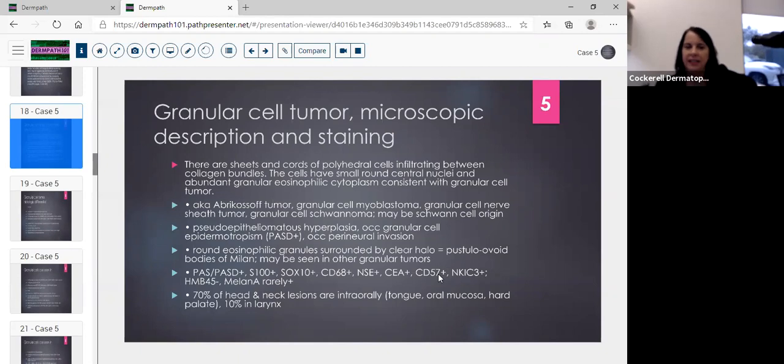We didn't see much pseudoepitheliomatous hyperplasia in this case. You can see occasional epidermotropism, and you can verify findings with PAS with diastase stain, which is typically positive. You can occasionally see perineural invasion. The eosinophilic granules can be surrounded by a halo — called the so-called pustulo-ovoid bodies of Milian. Staining characteristics: positive with PAS with diastase, regular PAS, S100, SOX10, CD68, NSE, CEA, CD57, NKI-C3, and rarely HMB-45 and melanin.